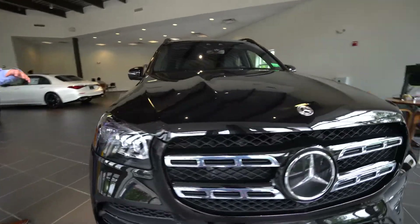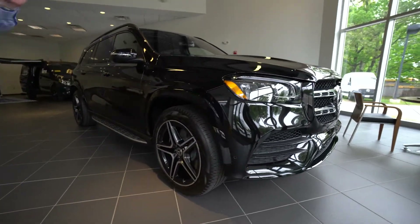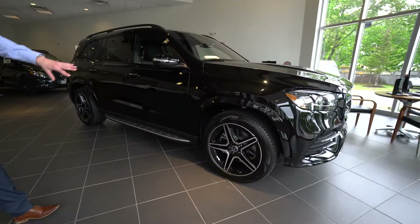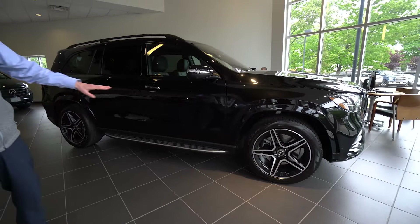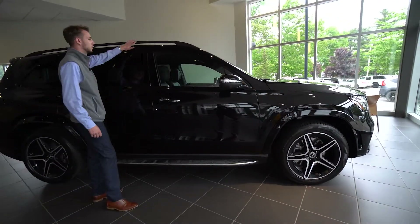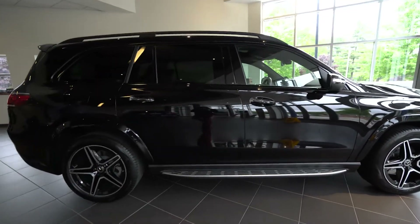Obsidian black is a gorgeous black metallic. We've got LED headlights. AMG line gives us that sport styling. Painted fenders. Night package includes black on those 21-inch AMG wheels. Illuminated running boards. We have black metallic window trim set and black roof rails — a very sleek, very stylish looking vehicle.